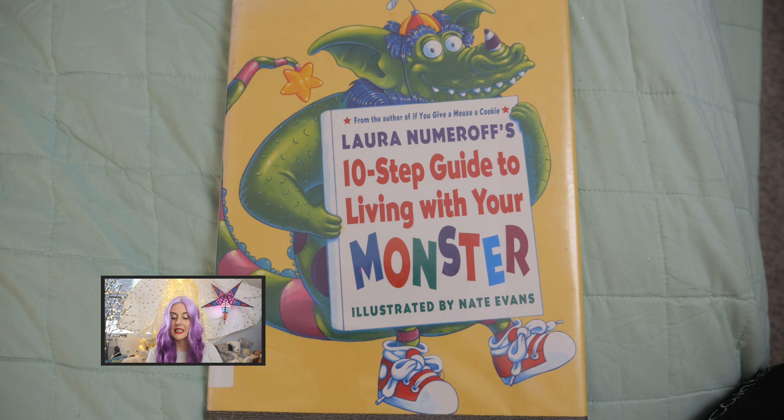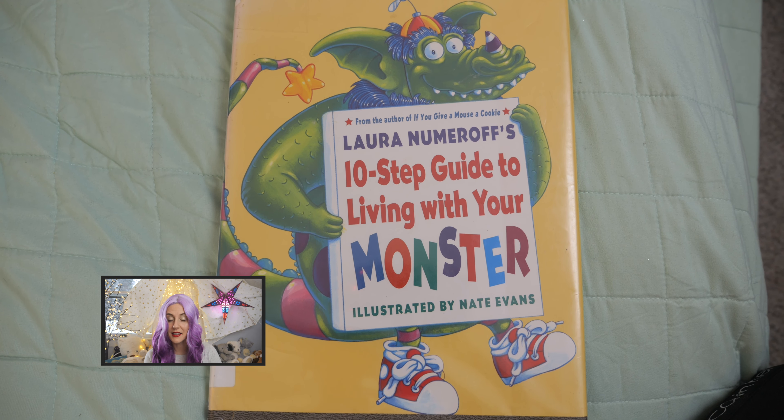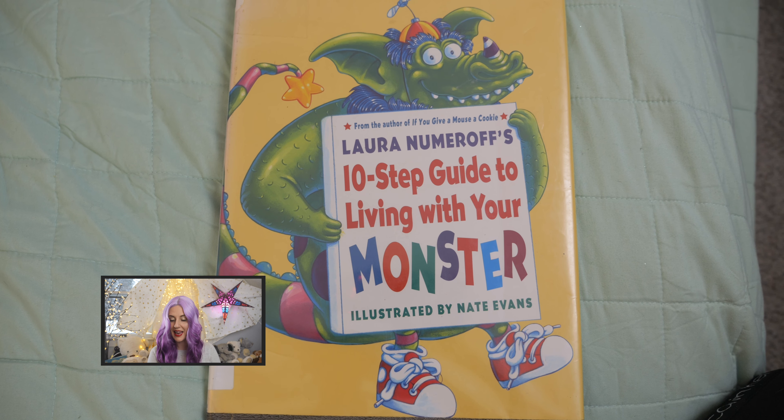Laura Numeroff's 10-step guide to living with your monster, illustrated by Nate Evans.